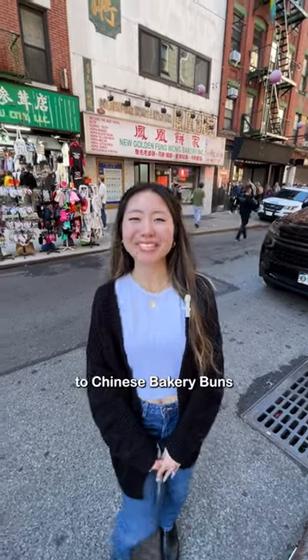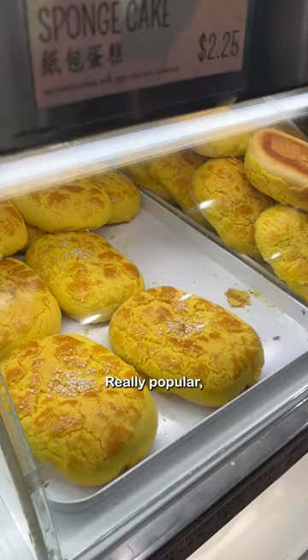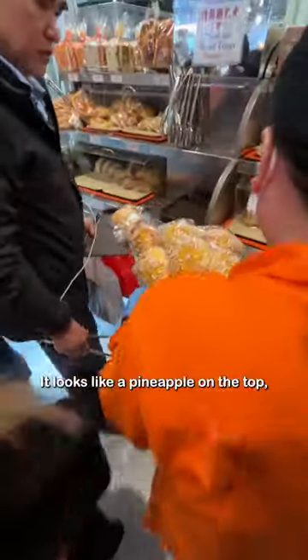Here's the ultimate guide to Chinese bakery buns. They're called pineapple buns but they're actually not made of pineapple. They're really popular — that's why there are whole fresh trays of them. It looks like a pineapple on the top.